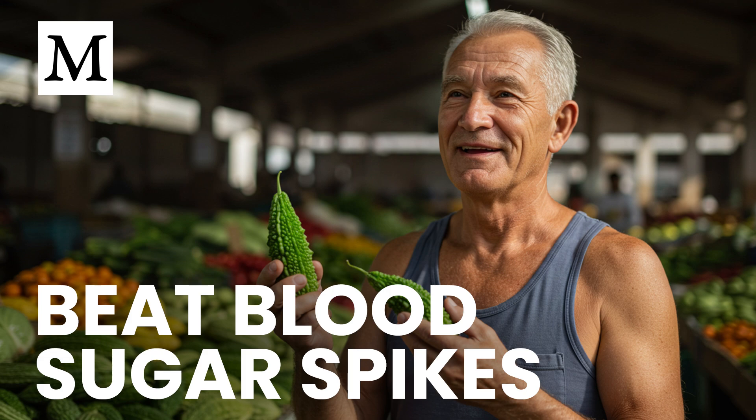Using bitter melon as food remains the lowest risk entry point. If you're new to it, cook the fruit and include it in a meal — sautéed with aromatics or folded into a stir-fry. You're pairing polypeptide P with fiber and antioxidants rather than isolating it. If you and your clinician decide to trial a concentrated form, time it right before or with your largest carbohydrate meal to target that 30 to 120-minute window.